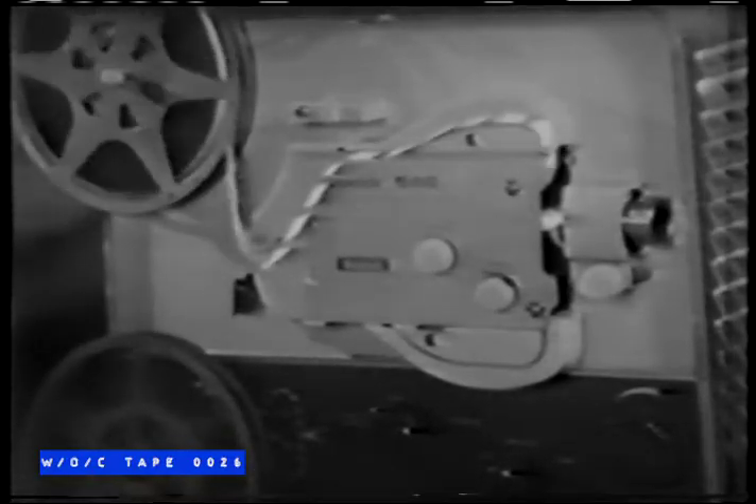Nowadays, more families than ever before are saving their good times in movies. And now Kodak has made showing your movies even easier with the new Brownie automatic movie projectors. They thread themselves automatically — right onto the take-up reel.